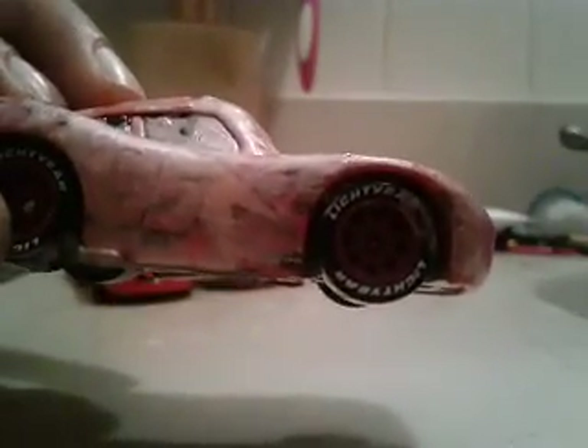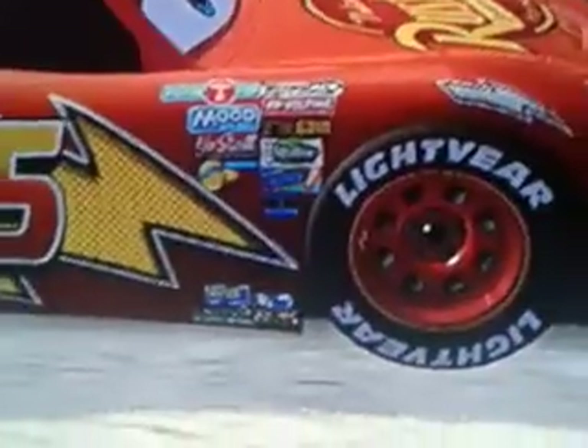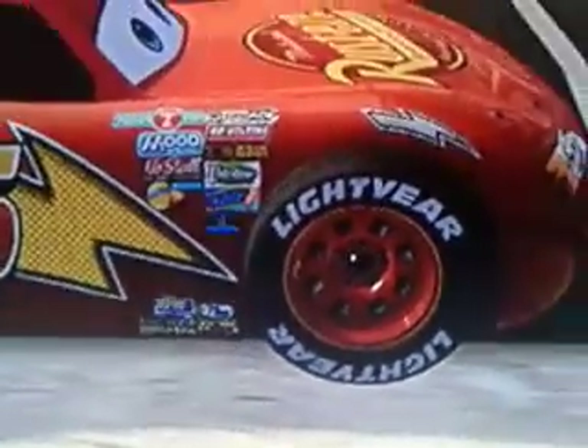They've got the same thing in the game as well. Can you see the sponsors? They're so faint, but you can see Leakless right here. From the Cars video game — Piston Cup, Nitro-Aid, Mood Springs — they look very faint and printed. Not to mention, that's the same on the diecast. On the diecast itself, the sponsors are very faint.